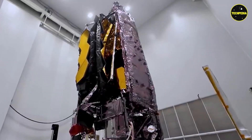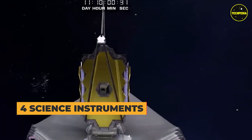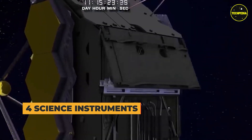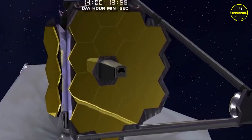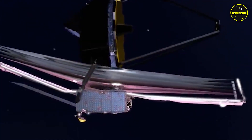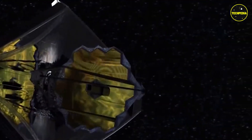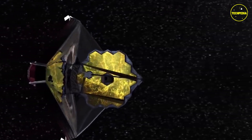In addition to the primary mirror, the James Webb Space Telescope is equipped with four science instruments designed to study different aspects of the universe. The mid-infrared instrument is a camera and spectrograph sensitive to wavelengths of light between 5 and 28 micrometers. It will be used to study the formation and evolution of galaxies, as well as the atmospheres of exoplanets.